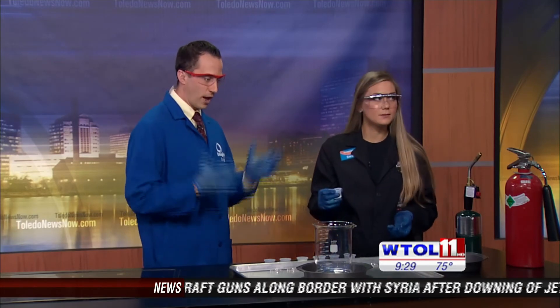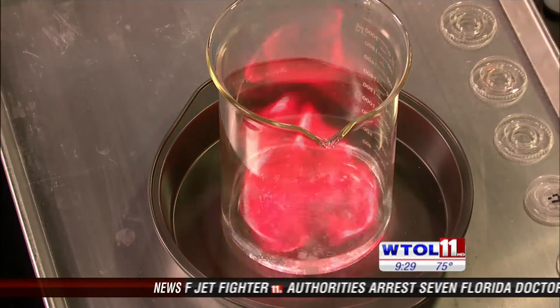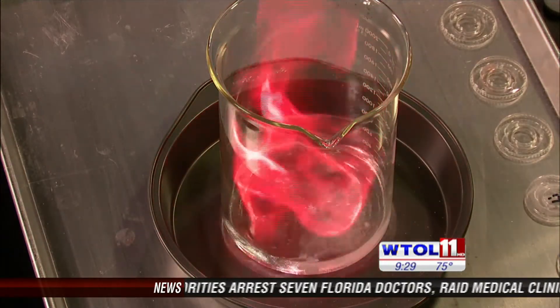I'm gonna throw the first one in — and the first one is strontium, which is actually what we find in road flares. Do you have a guess what color it might be? Red. You are right. Very cool.